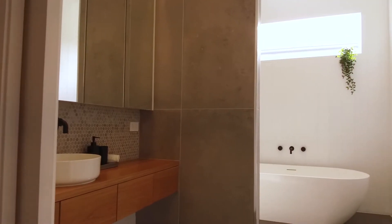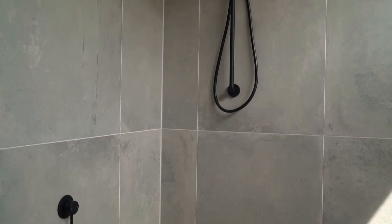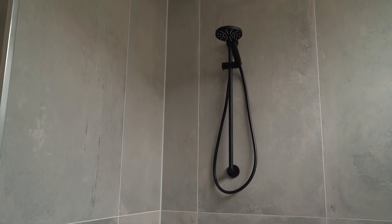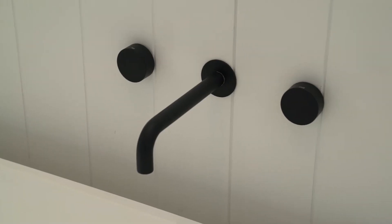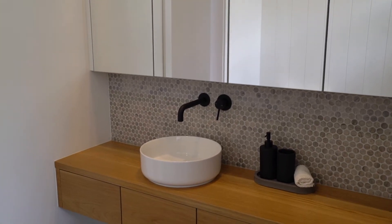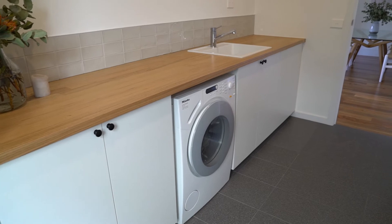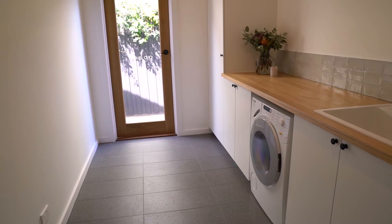In the tranquil central bathroom with floor-to-ceiling tiles, you'll find an open shower, a chic black shower head and a freestanding bath. Next door, the oversized laundry with bespoke cabinetry provides space and storage for a household of any size.